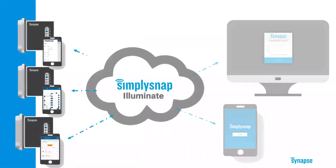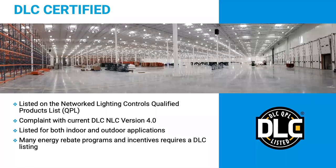The Simply Snap control system can be used to manage a single standalone location, or it can be used to manage multiple locations securely. The cloud software that enables this is Simply Snap Illuminate, sold separately. This option is for customers with larger sites and multiple gateways who want to aggregate everything into a single interface, or customers with multiple sites who want easy remote access to all their locations. Our control system is also DLC certified — often a requirement for projects and utility rebates. We're listed on the DLC qualified products list for both indoor and outdoor, and we're involved in the DLC committee working on the next version.